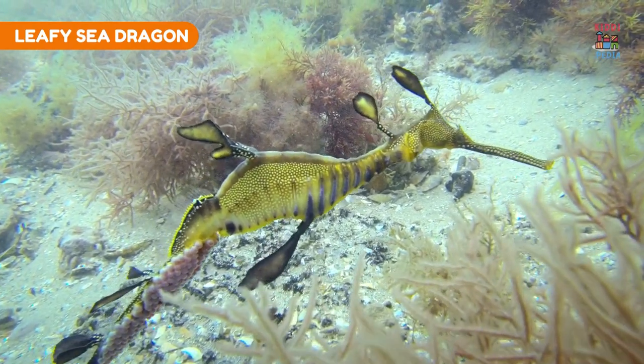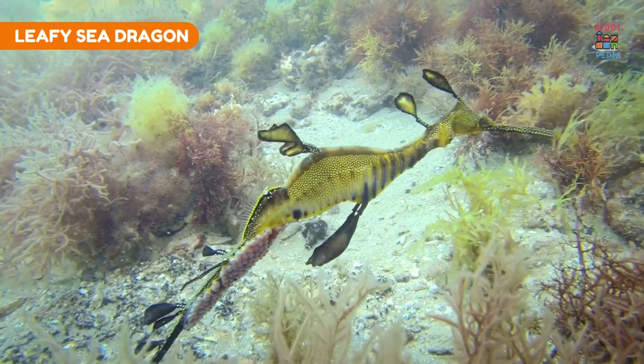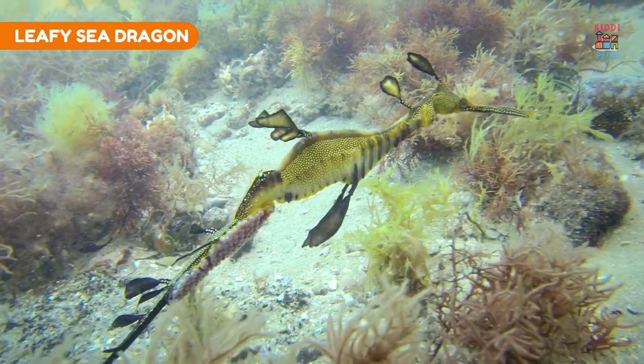Leafy sea dragon. Leafy sea dragons' leaf-like appendages on their bodies mimic seaweed, providing excellent camouflage.